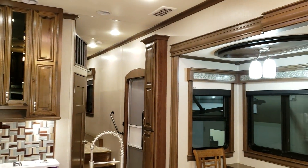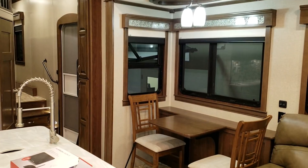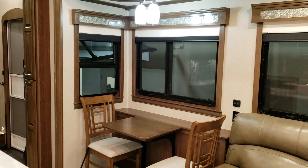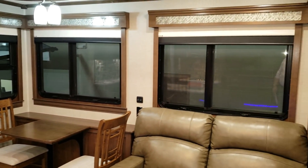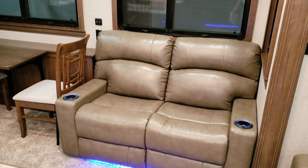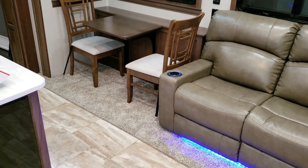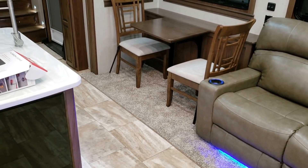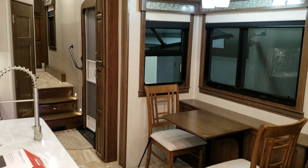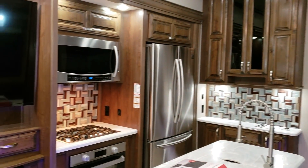There's a three burner stovetop, convection microwave, and a large 20 cubic foot residential refrigerator. There's a lot of really nice cabinetry throughout the coach — this is real stained hardwood cabinets, not the lower priced lumber core with a veneer wrap, which is what most RVs are. This particular furniture is in the graystone color and also in the Danville wood decor that they offer.